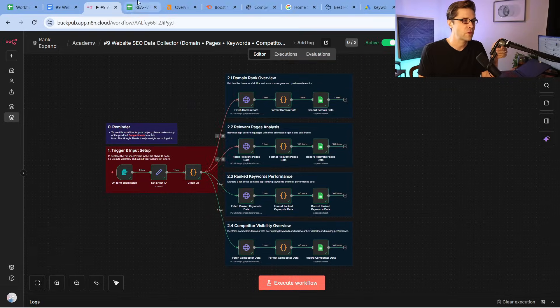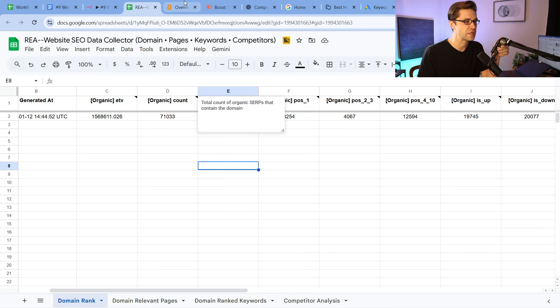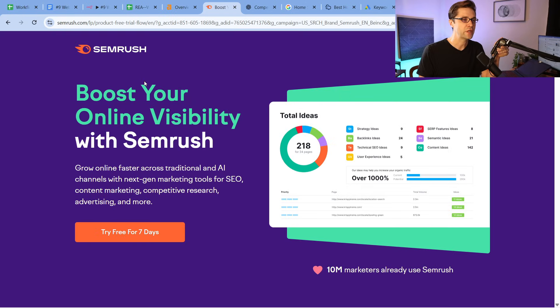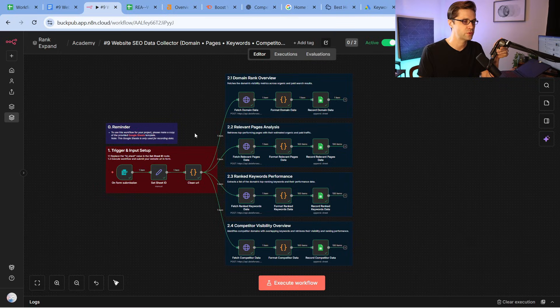This is the new N8N workflow that parses right into a Google Sheet. Instead of using expensive tools like Ahrefs and SEMrush, we can use this new workflow and stop paying $200 or $300 a month. This is going to allow anyone to use data.